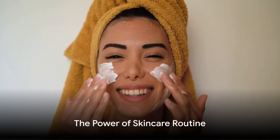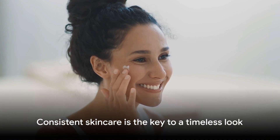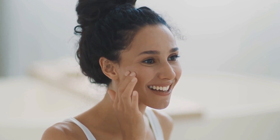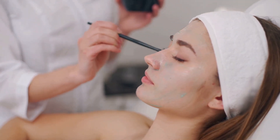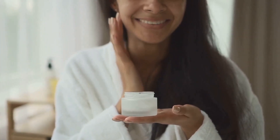A good skincare routine is a secret to a youthful look. Let's delve into the power of a consistent skincare regimen. It's not just about having a cabinet full of fancy products — it's about consistency and understanding what your skin truly needs. First, cleansing. This is not just about removing makeup or dirt from your face; it's about providing a clean slate for your skin to absorb the products that follow. A gentle cleanser can remove impurities without stripping your skin of its natural oils.